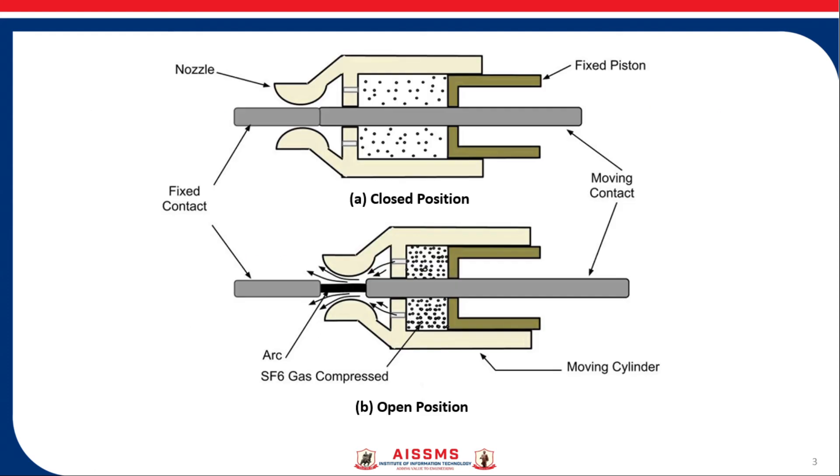Now let us see the construction of this type of circuit breaker. Observe these two figures carefully. Figure A shows the closed position of this puffer type SF6 circuit breaker, and Figure B shows the open position. In Figure A, the moving cylinder is coupled with the moving contact. There is a fixed piston and a fixed contact. The nozzle is part of the moving cylinder.